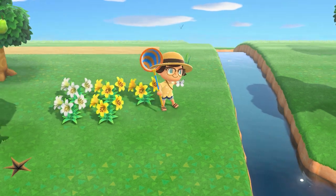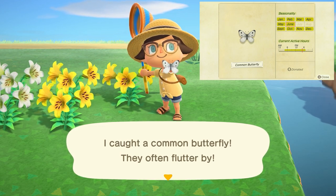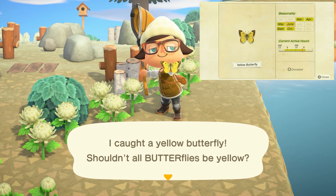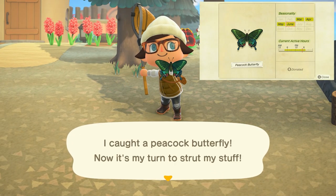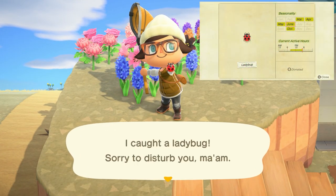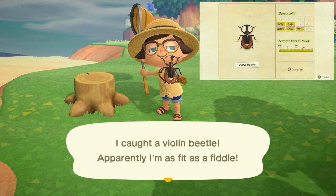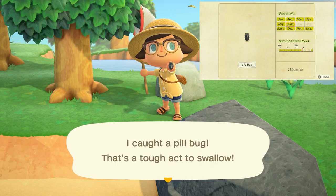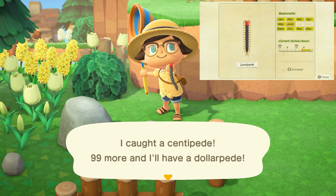At the end of the month we say goodbye to a few insects. The common butterfly is flying all over your island from 4 a.m. to 7 p.m. and sells for 160 bells. Similarly, the yellow butterfly flies all over your island from 4 a.m. to 7 p.m. and sells for 160 bells. The peacock butterfly flies specifically around hybrid flowers from 4 a.m. to 7 p.m. and sells for 2,500 bells. The ladybug will be on flowers from 8 a.m. to 5 p.m. and sells for 200 bells. The violin beetle will be on tree stumps all day long and sells for 450 bells. Pill bugs can be found by hitting rocks from 11 p.m. to 4 p.m. and sell for 250 bells. Centipedes can also be found by hitting rocks from 4 p.m. to 11 p.m. and sell for 300 bells.